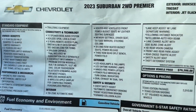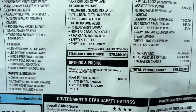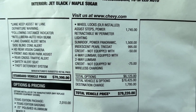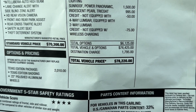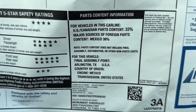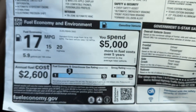On the window sticker, the standard vehicle price is $70,300. They added the Texas Edition package, power assist steps, and the panoramic sunroof, which brought the window sticker to $78,220. The sticker also shows the final assembly location, a five-star safety rating, and fuel economy figures.